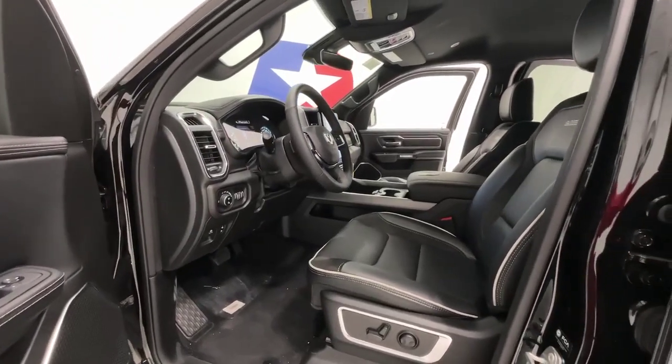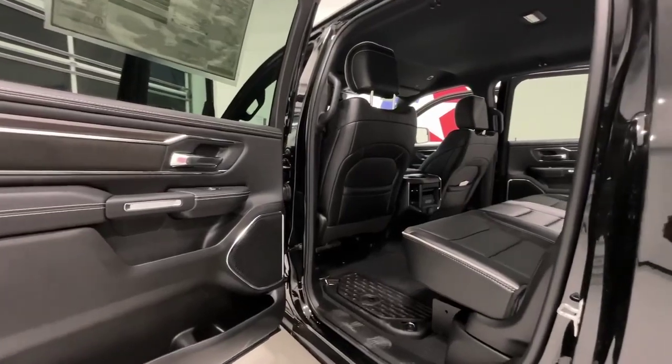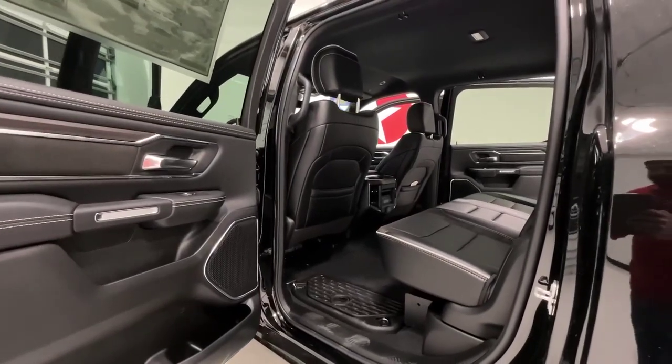We also have auto insurance at every Payne Auto Group location to get you a quick and easy quote for personal, business, and fleet rates.